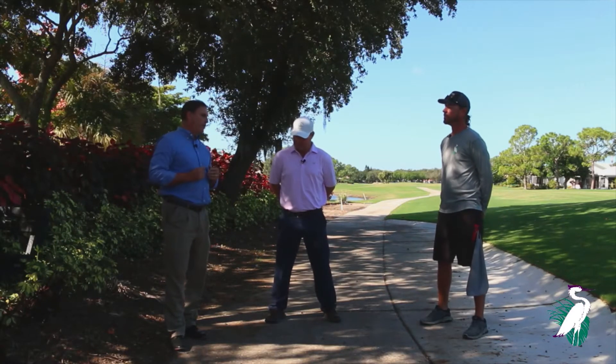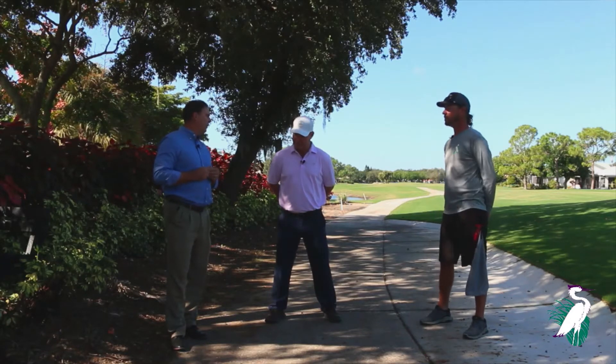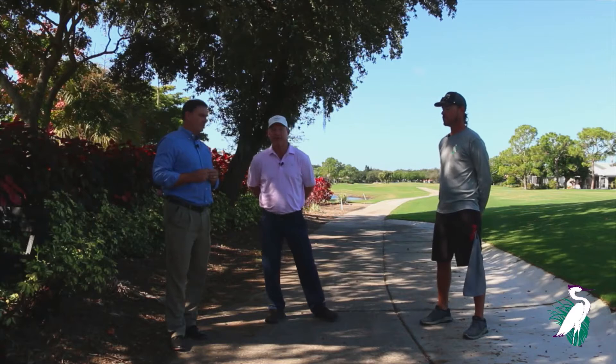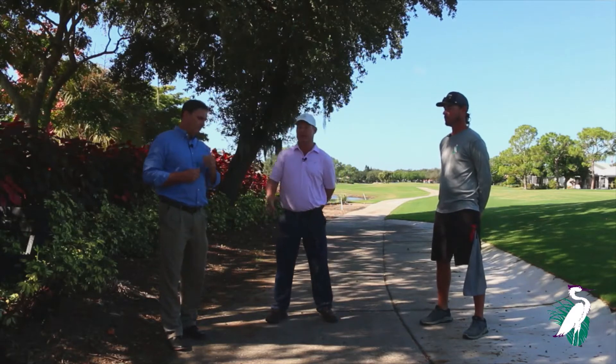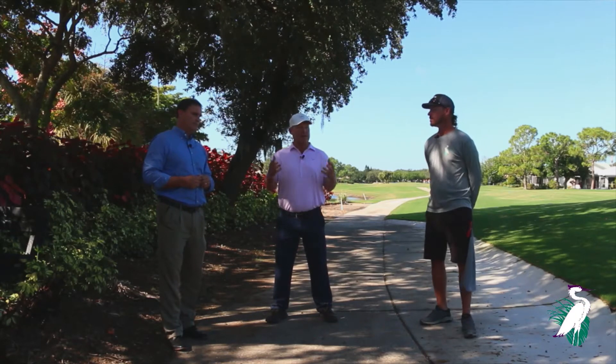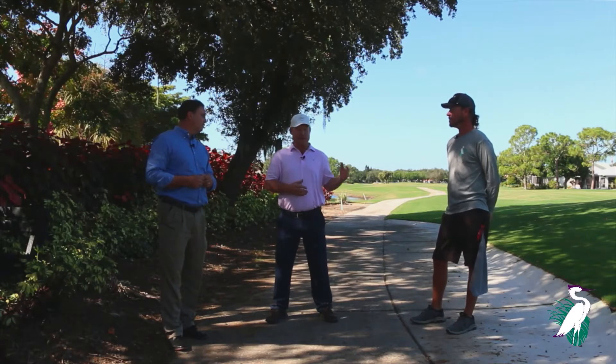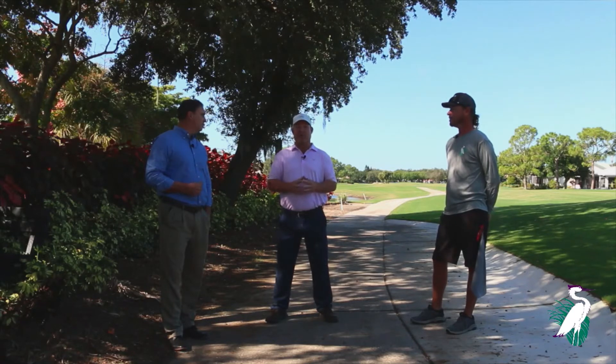If you could kind of explain to our viewers the expectations of a new golf course and maybe some of the misconceptions people might have about the new course. Yeah, first off, I want to thank everybody that we worked with on the project. I want to thank the club. We had a great experience here. Everybody was great to work with — Tim and his staff, JB and his staff. It was just a really good project, and I want to thank everybody.